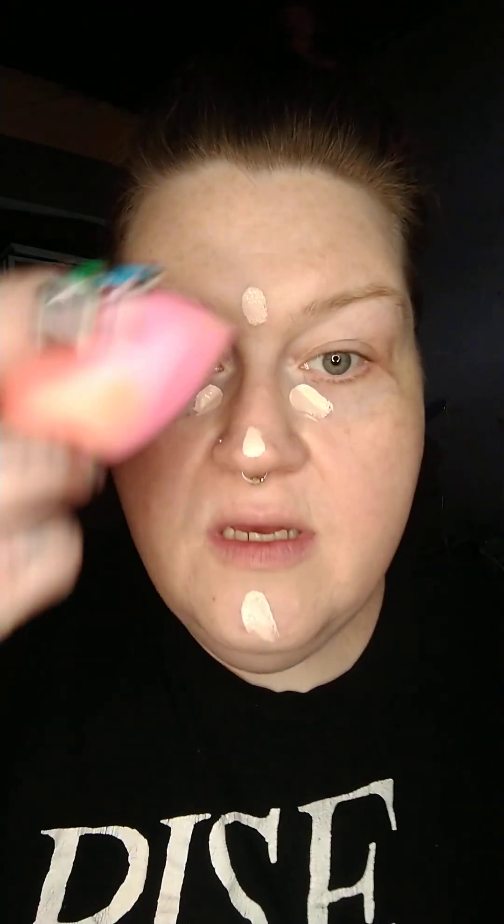Let's add a little concealer. We're gonna use the Elf hydrating camel concealer in satin finish in fair rose. I'll put a dollop under each eye, a little on the forehead, nose, and chin, then go back in with that sponge and blend it out. Start with the places you want the least amount of coverage and go from there.